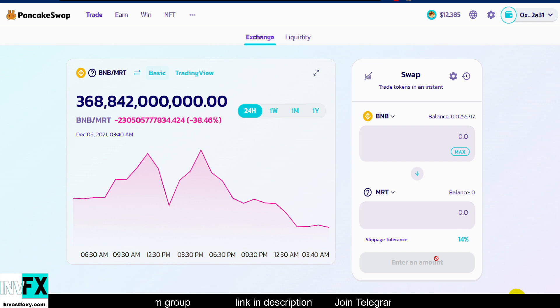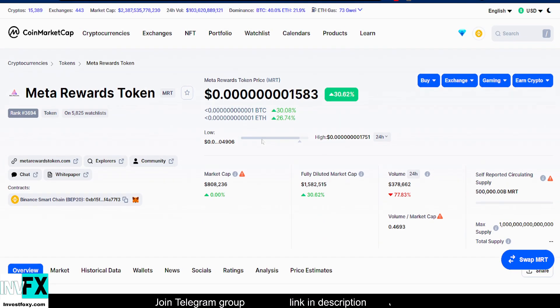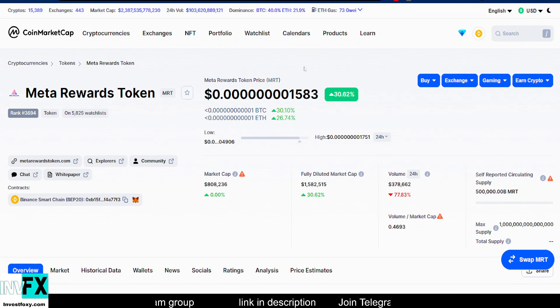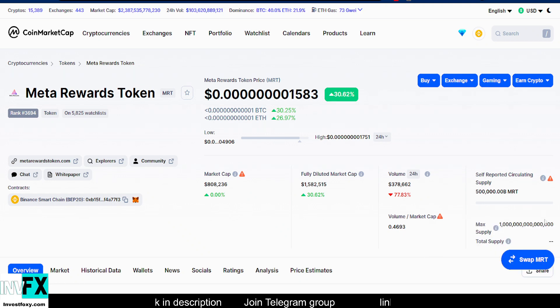Now you've successfully added the MRT token as a custom token and can track the number of tokens you're holding and their value. If you enjoyed this video, drop a like and subscribe. All project links are in the description. As I was recording this video, this project jumped like 10% — it's looking pretty bullish right now. Don't forget to check out this project if you're interested. See you later, thanks for watching!